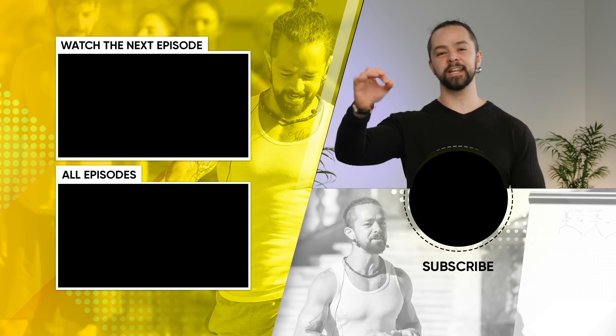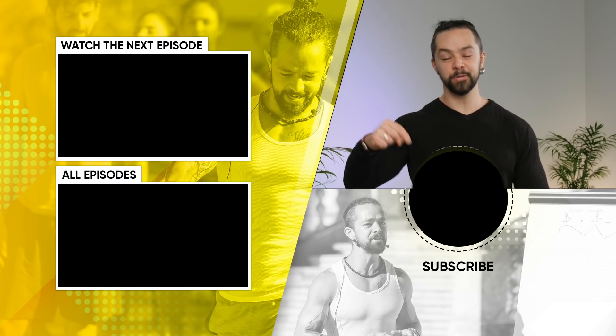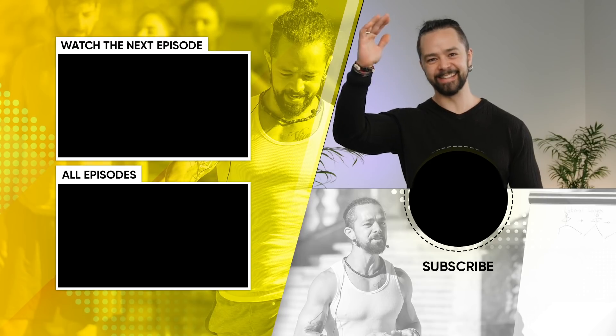Let's take this fitness journey to another level. I'll talk to you in the comments and see you in the next video.